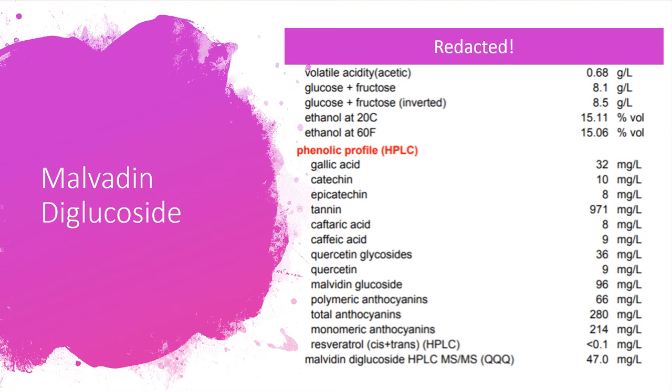Here's an example — a redacted producer, a Napa Valley Appellation Cabernet Sauvignon in the $70–$80 price range, 15% alcohol with lots of tannin. Looking at the malvidin diglucoside on the HPLC report, we can see a presence of 47 mg/L, which is actually quite a lot. Looking at total anthocyanins at 280 mg/L, about 15% of the color in this wine is actually derived from this outside source — Mega Purple or Mega Red.